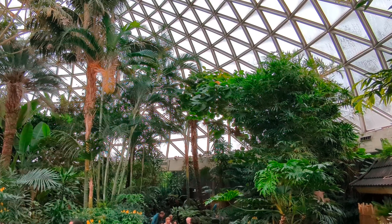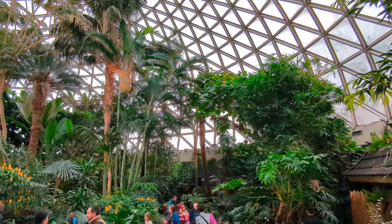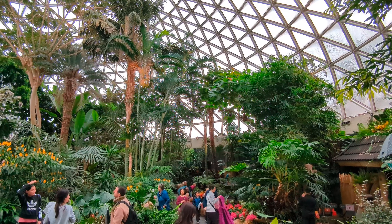And in addition to some of the larger birds, you'll also see several species of finches, doves, canaries and parakeets flying amongst the foliage.